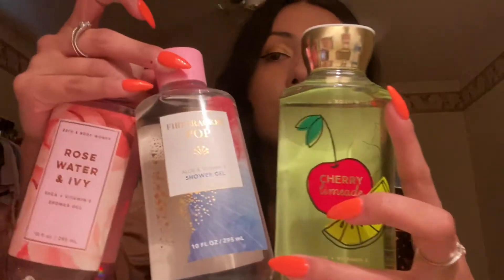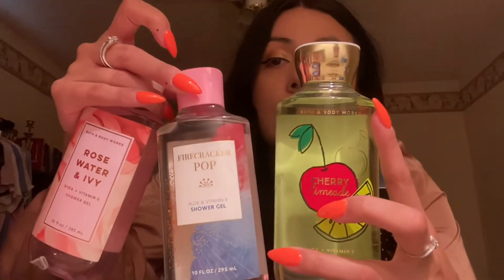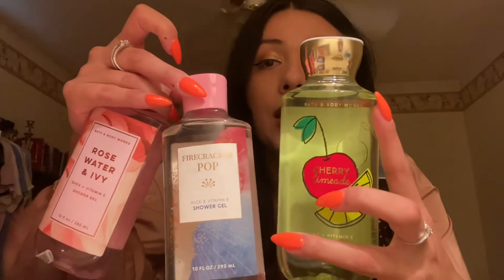I got these three scents: Rose Water and Ivy, Firecracker Pop, and then Cherry Lemonade. This one smells so good — it's like a summer scent vibe. I think you guys should get this one. I highly recommend it.